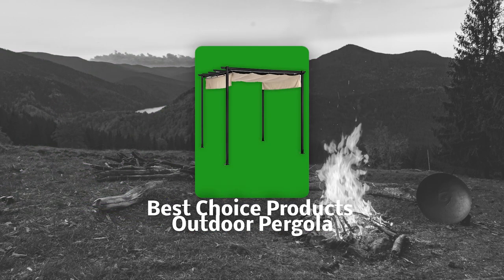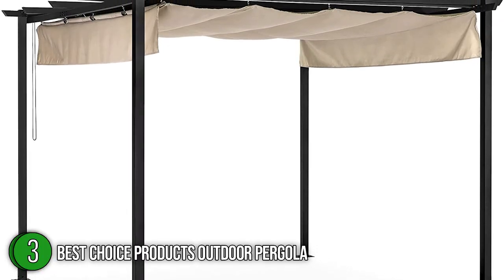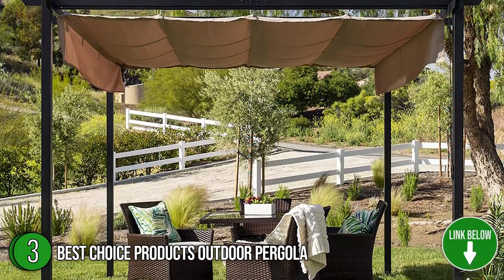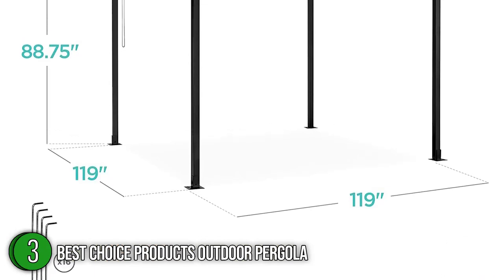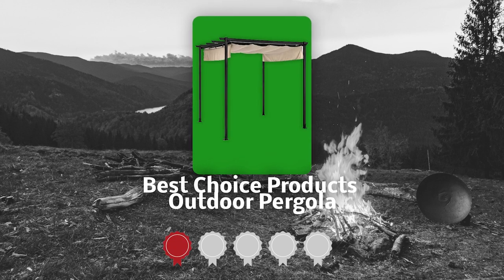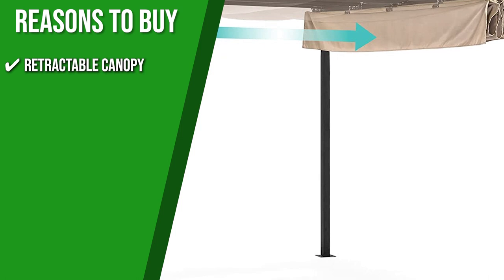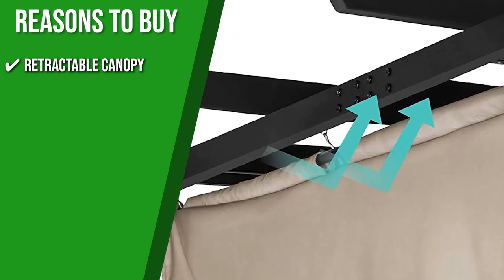The third best pergola on our list is the Best Choice Products Outdoor Pergola. Equally functional and fashionable, it is certainly a versatile addition to the outdoor experience. It can be used to shield light-sensitive plants, add a motif to the patio, and provide a covering for yard sales. In terms of dimensions, it has a spacious 10 by 10 foot area to accommodate four sofa chairs and a corner table. TrustedShoppingGuide.com has awarded the Best Choice Products Outdoor Pergola a 5-badge rating. The retractable pulley system lets you move the canopy exactly where it's needed while allowing you to control the ideal ratio of shade and sun.